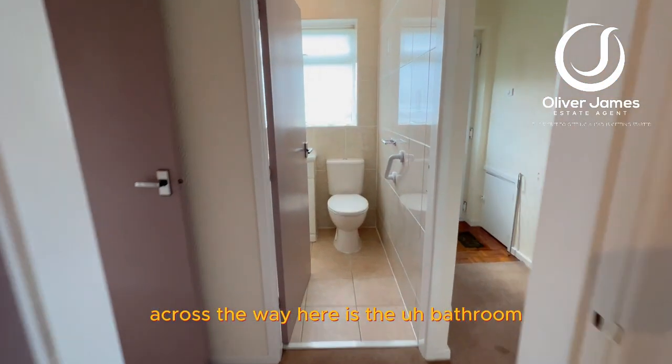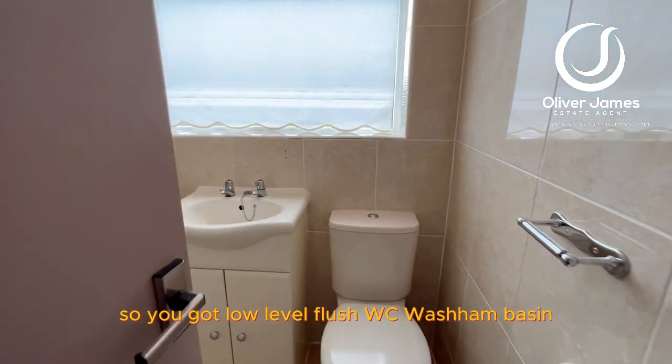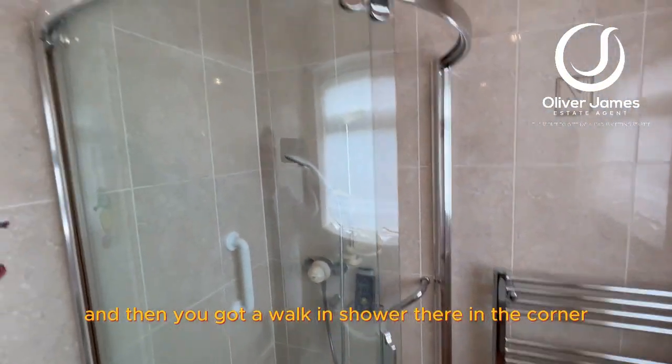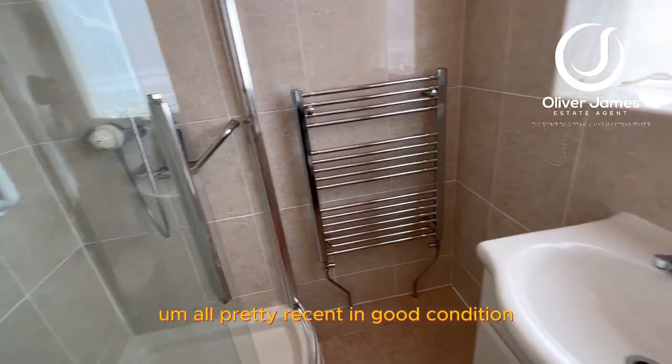Across the way here is the bathroom. You've got a low-level flush WC, wash hand basin, and a walk-in shower in the corner. All pretty recent and in good condition.